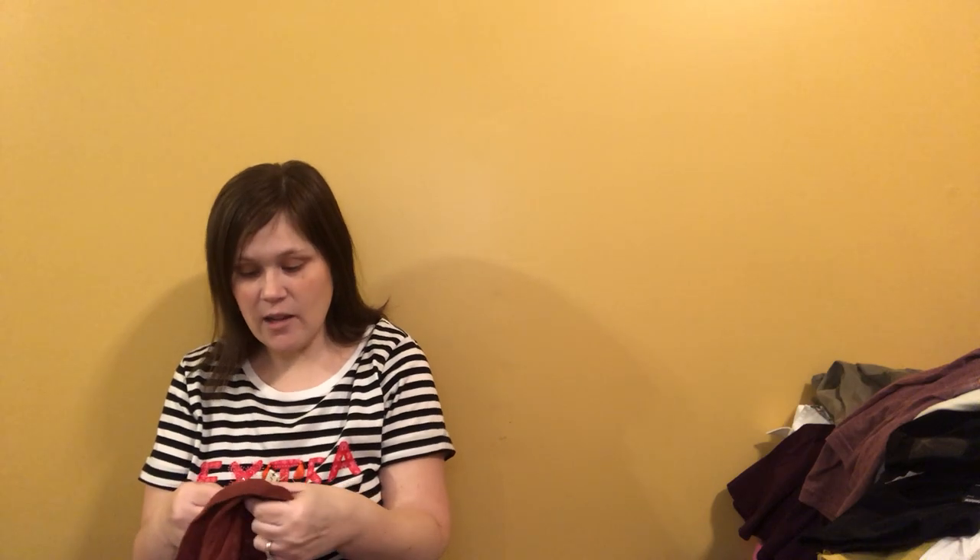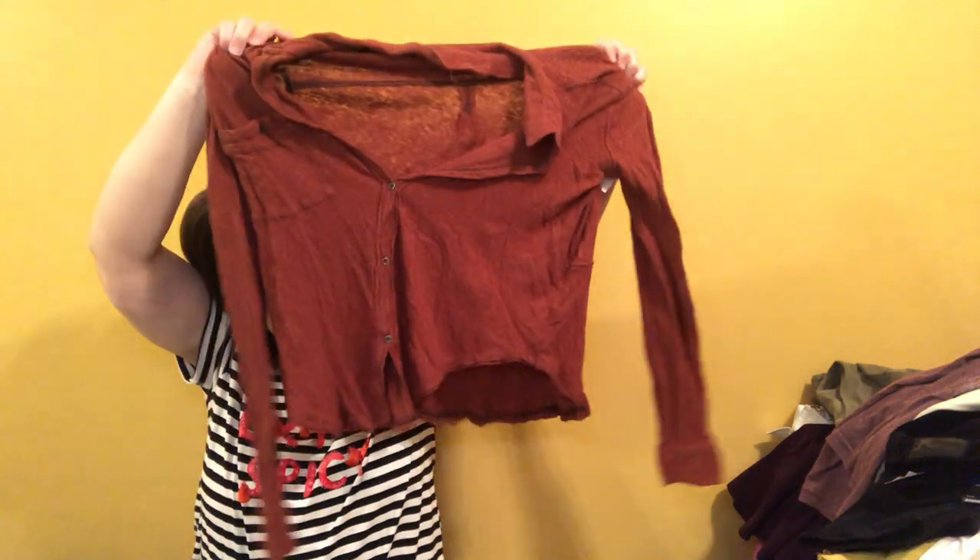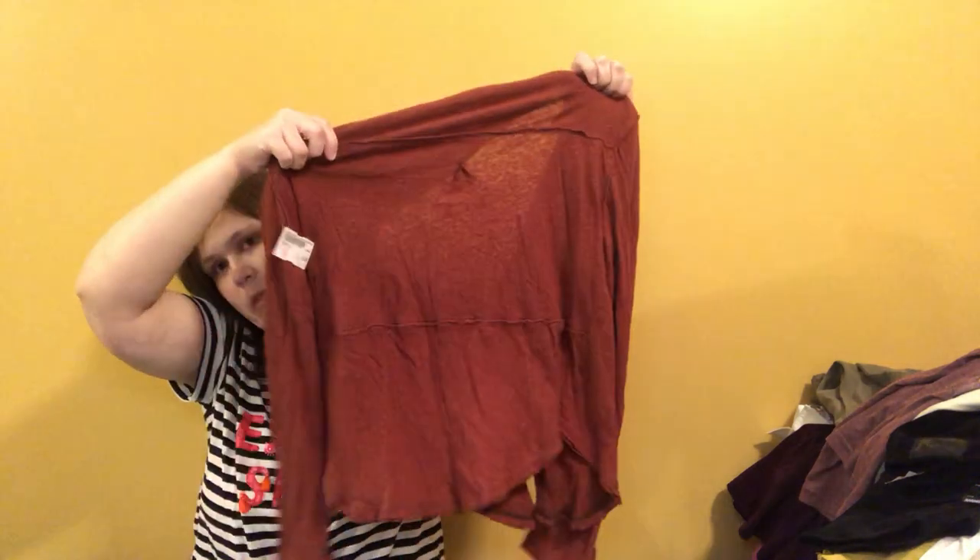Thank you so much for watching, seriously. This is a Free People long sleeve top — size large — just a long sleeve top. Won't make a whole lot on that, but it's hard to pass up Free People.